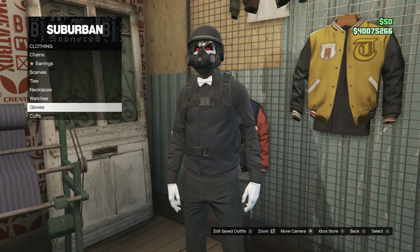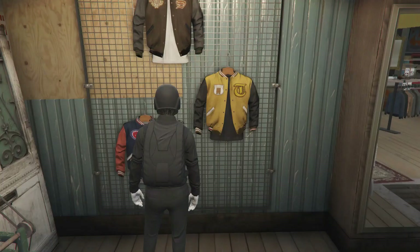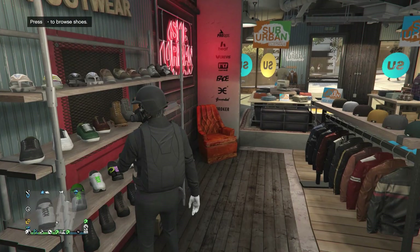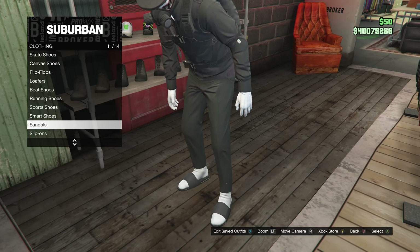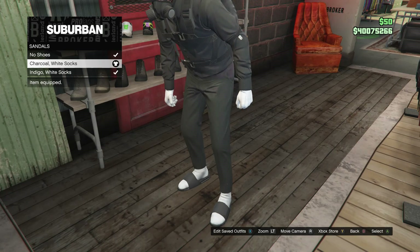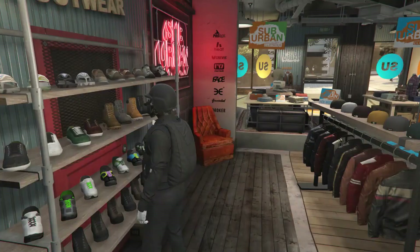After you guys buy the bow tie, go ahead and back out, scroll down to gloves, and you're just going to be buying white cotton gloves, which is on slot 53. Now that you guys have your accessories, head over here to the shoes. Once you guys do get to the shoes, scroll down to sandals, which is going to be right here on slot 11. Go ahead and click on sandals, and you're just going to be buying the charcoal white socks.